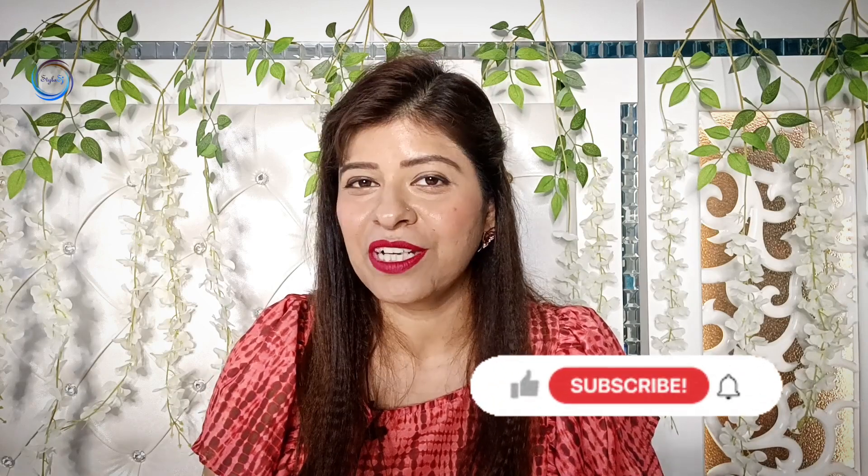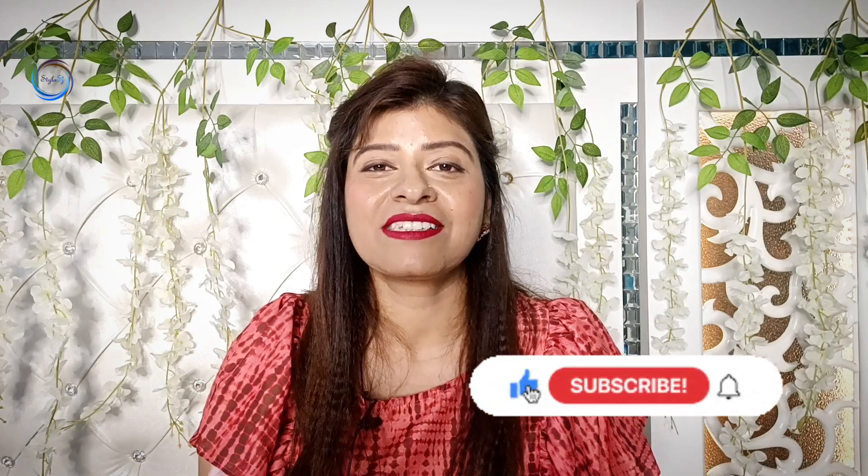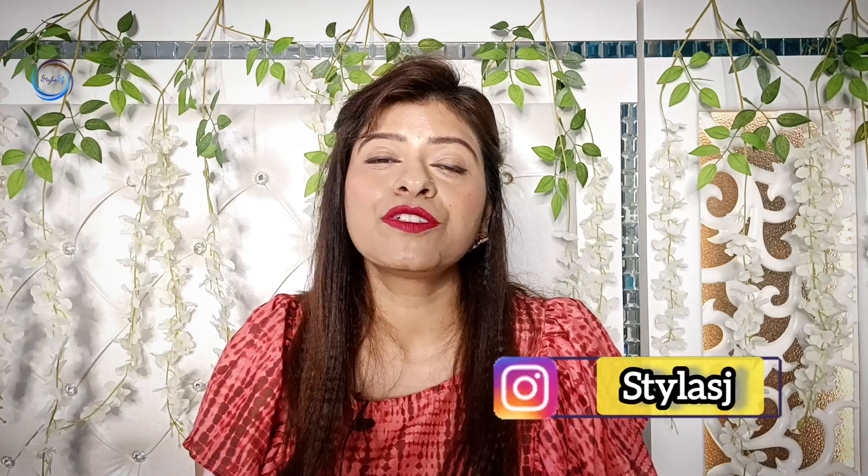So guys, that's it for today's video. I hope you liked this informative video on dainty pendant necklaces. Which pendant or necklace did you like? Please tell me in the comment section. You will find links in the description box. If you are watching my channel for the first time, please subscribe. You can also join me on Instagram — my handle is Styla SJ. I will see you with interesting videos. Until then, stay happy, be stylish, bye bye!